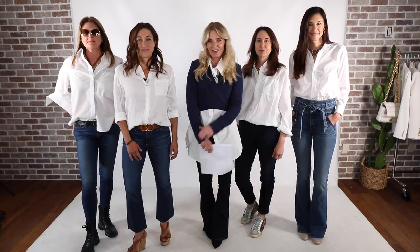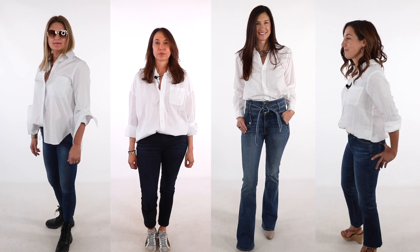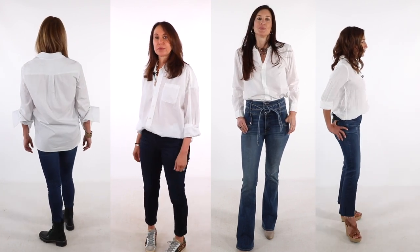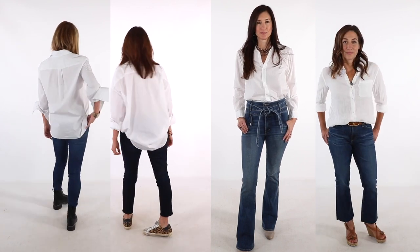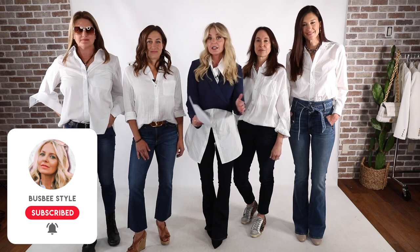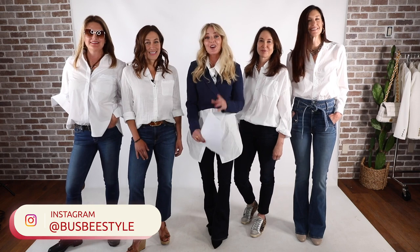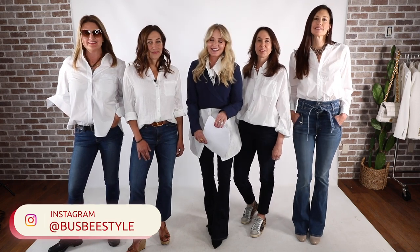I'll put a link to this below. Which white button down was your favorite? Please share that in the comments, and don't forget to show the ladies some love — they came in and spent hours with me in the studio shooting these videos. Don't forget to hit the subscribe button and notification bell so you know when we upload a new video. There are more body shape videos, and we also have new faces and voices on the brand new website, busbeestyle.com. Thanks to all of you for being here, and thanks for watching — we'll see you next time!